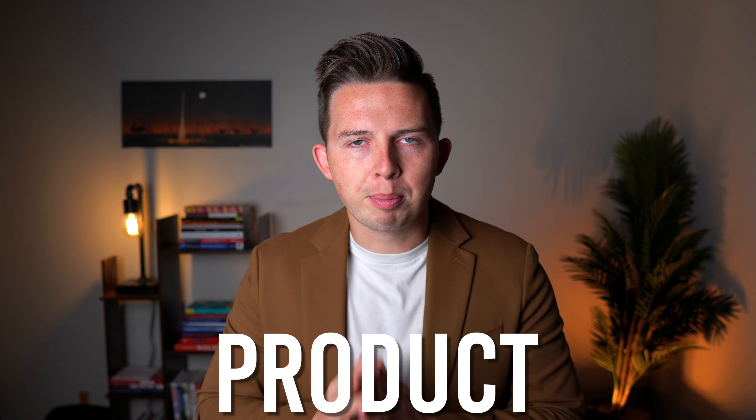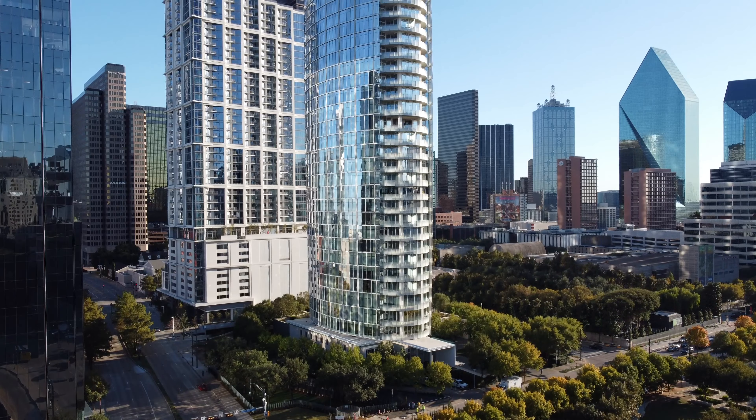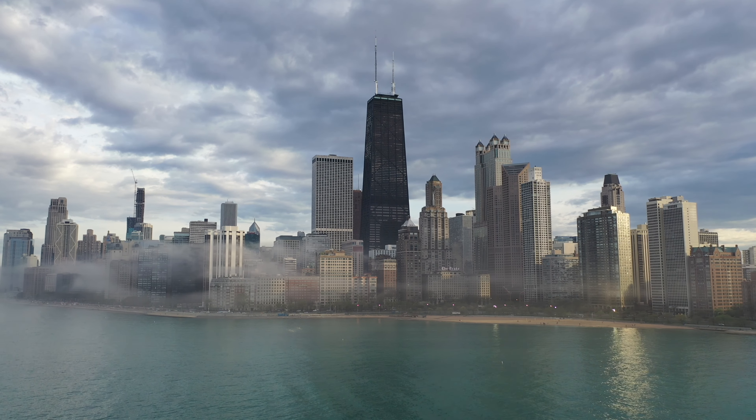First up, the product. The product is essentially the house that you're trying to sell. Is it a three bedroom, two bathroom house that's 1,300 square feet in Dallas, Texas, or is it a four bedroom, three bathroom, 2,700 square feet condo in Miami? The product is what you're selling. And if your house is not selling, this is the first thing I'm going to look at — is there anything we can do to improve this product for consumers? Most often there's not going to be a lot of changes, just because most people don't want to put money into the house in order to make it sell.